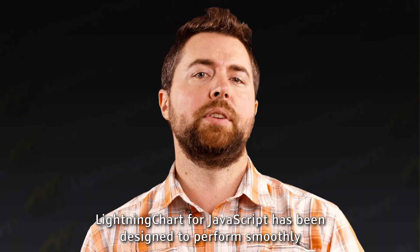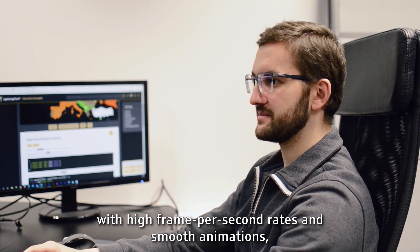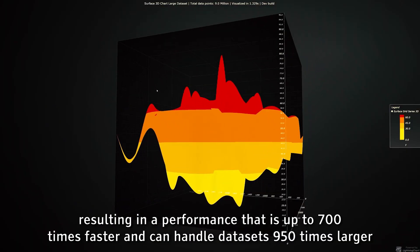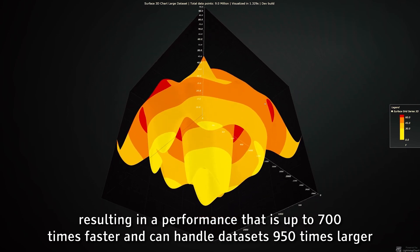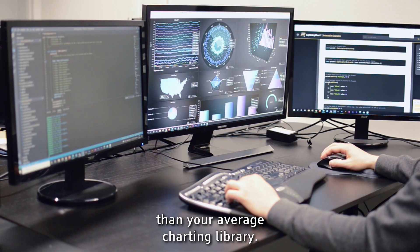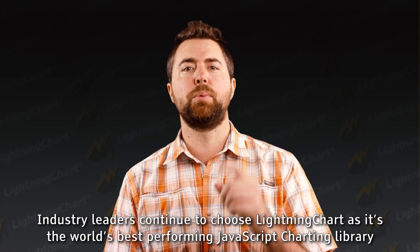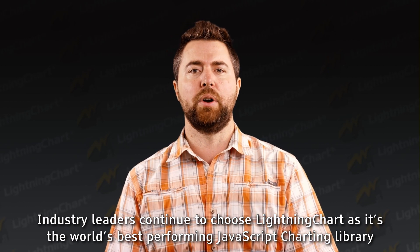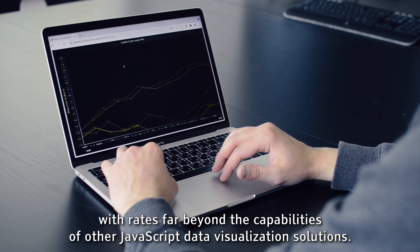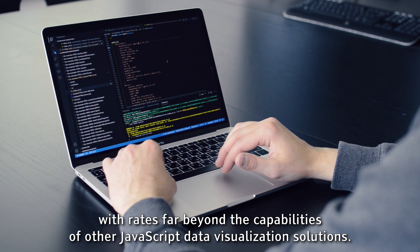LightningChart for JavaScript has been designed to perform smoothly with high frame-per-second rates and smooth animations, resulting in a performance that is up to 700 times faster and can handle datasets 950 times larger than your average charting library. Industry leaders continue to choose LightningChart as it's the world's best performing JavaScript charting library, capable of visualizing data in real time with rates far beyond the capabilities of other JavaScript data visualization solutions.